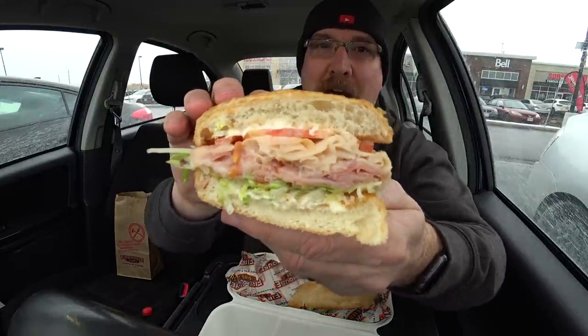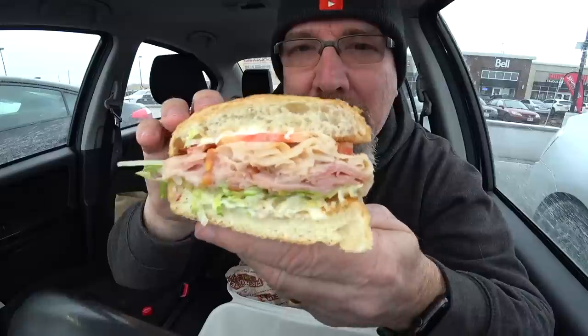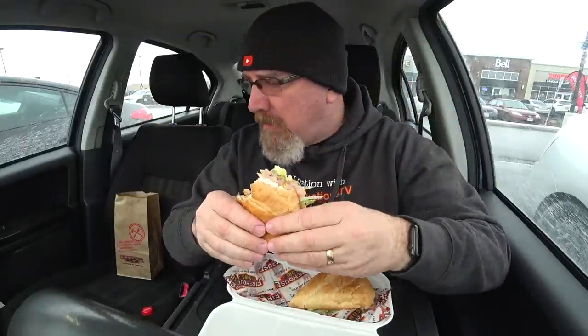Oh my goodness. Guys, look at that. Time for the first bite. Oh my gosh. It's like eating at a bakery that's attached to a deli — that's how good this sub is. I can't remember what kind of mustard she said they put on it, but they ask you what you definitely want on it and what you don't. And then they have a whole list of stuff you can add to this if you wanted to. I just wanted it the way it's supposed to be served.